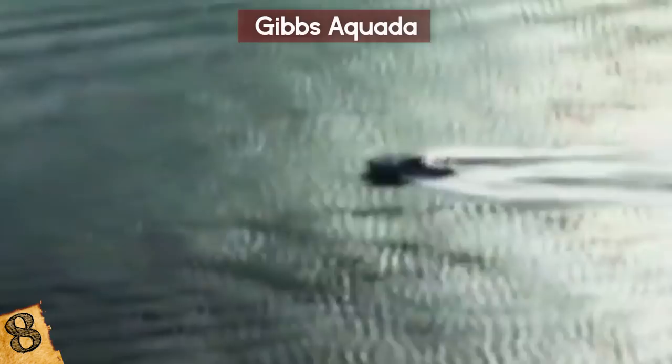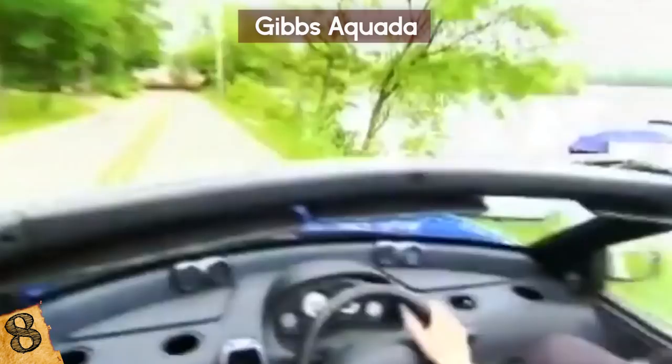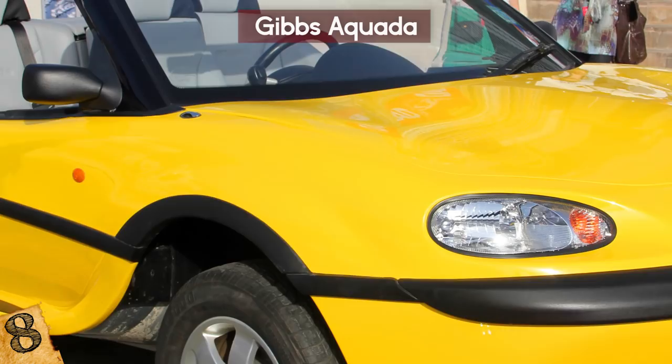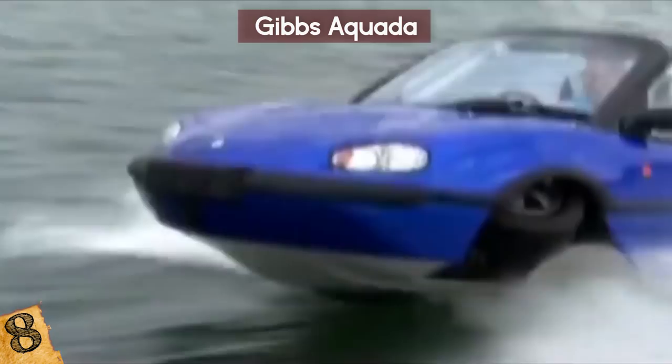To feel like James Bond, of course! It has a V6 Land Rover Freelander engine with a water jet, and all you have to do is drive into the water where the sensors will do the rest. Like an airplane landing, the Aquata retracts its wheels. It knows when it's in the water, at what depth it is, and when to retract its wheels. The road lights can even switch to marine lights automatically!